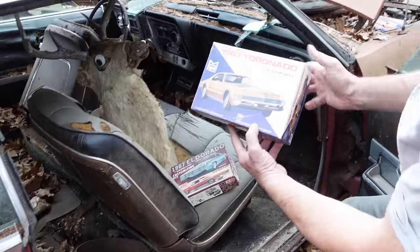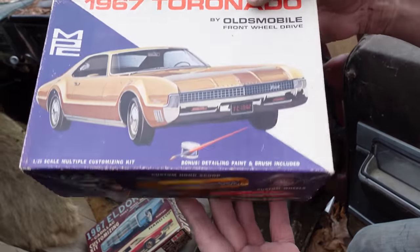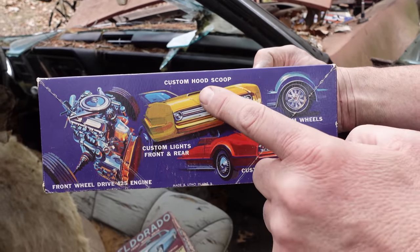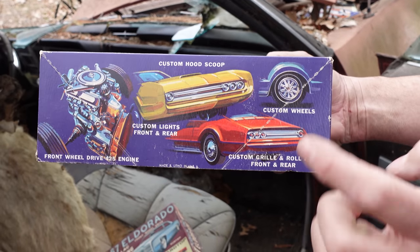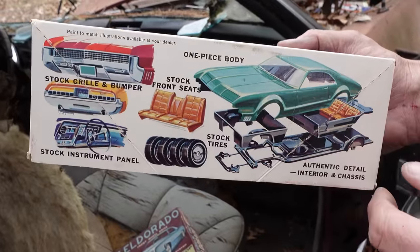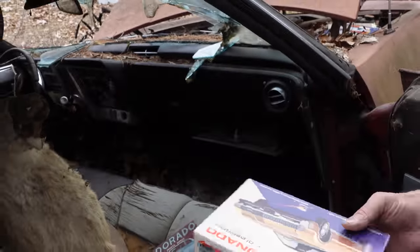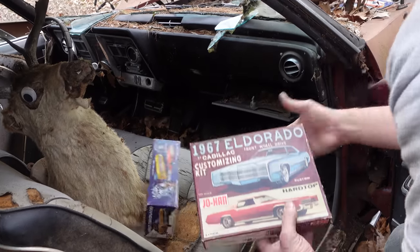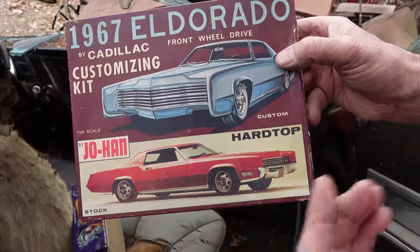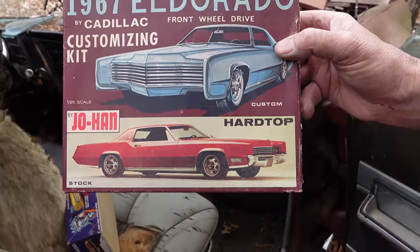MPC made a model of the '67 Toronado right here — a great thing. A lot of kids learned about the Toronado by building this model. Here's the drive unit, and it taught a lot of people the workings of a car. In '67, the Cadillac Eldorado arrived on the scene — basically its first year. Olds came out a year first with the Toronado, but it was the same E-body platform shared between the two cars. Both were front-wheel drivers.